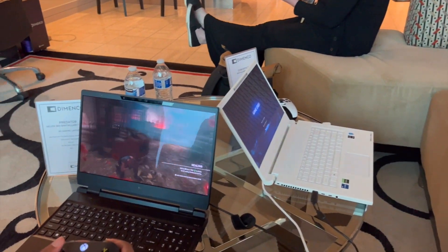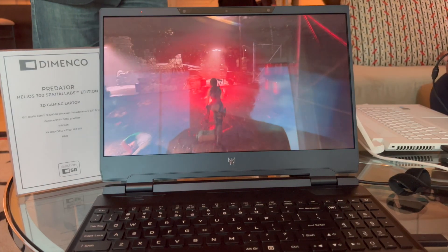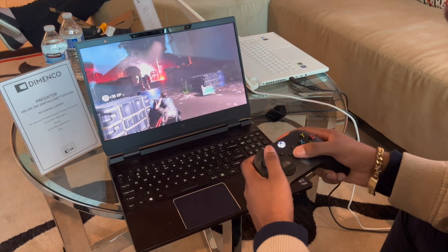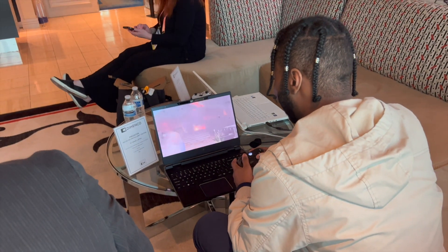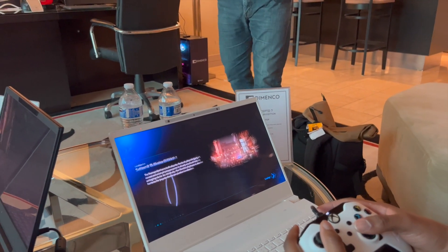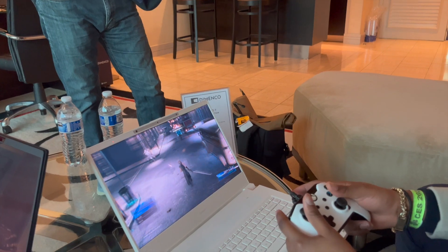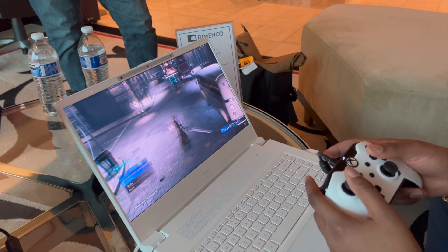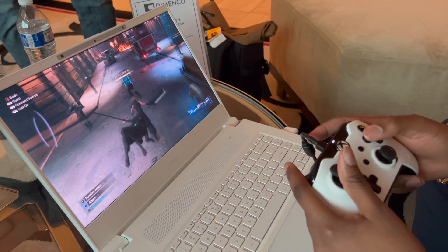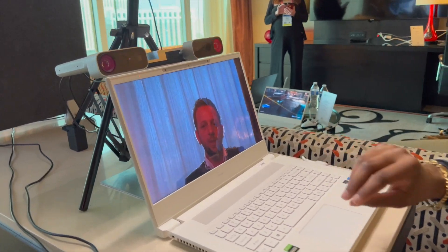Next I got to try out the Predator Helios 300 Spatial Labs Edition. My girlfriend Brianna and I both got to try this out — I believe we were playing Tomb Raider, and it was so much fun. This is how action games are meant to be played. I also got to play Final Fantasy, and honestly I've never played it before — that's just not my type of game — but it was so cool playing it on this laptop. Out of all the games, I think this one popped the most. Everything in that game just really stood out, felt immersive, and popped out of the screen.